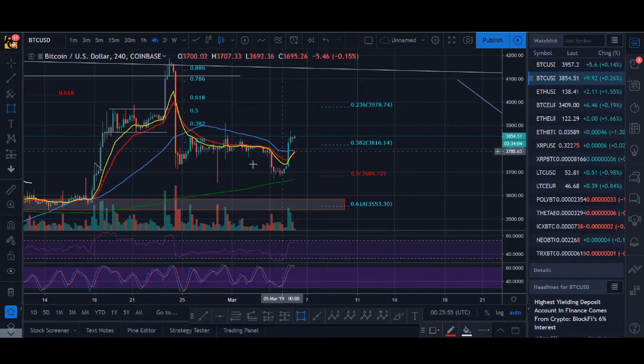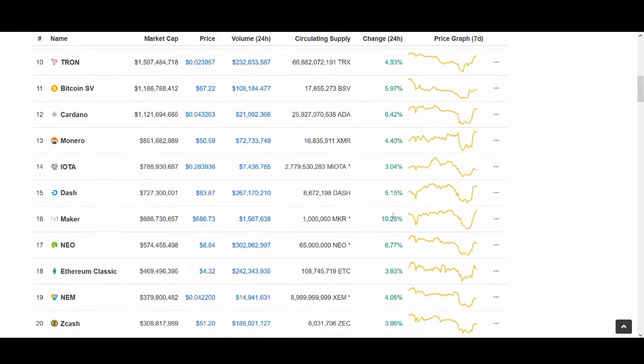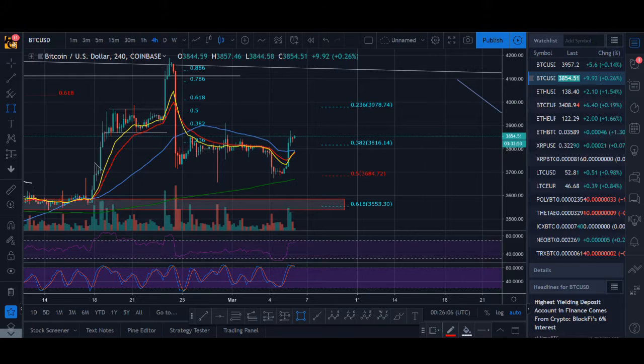Bitcoin has finally broken out as predicted and altcoins are booming as well, but will it carry on or is it just a flash in the pan and we will be going down? Welcome back guys, it's Cryptorocko here and in today's video I'll be giving you a technical analysis update on Bitcoin and talking about some of the trading strategies I've been using. Without further ado, let's get into the video.